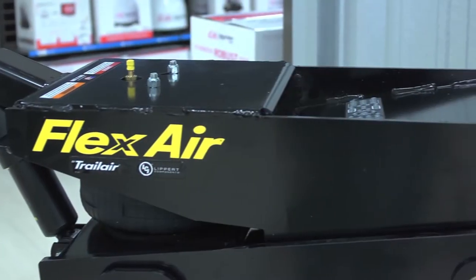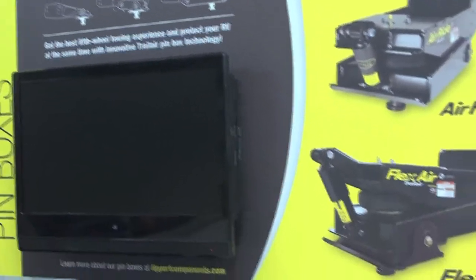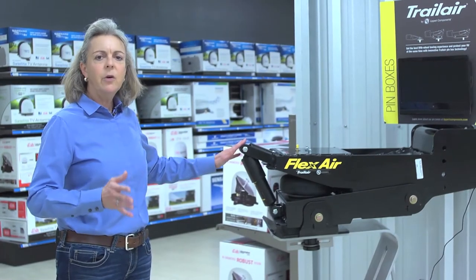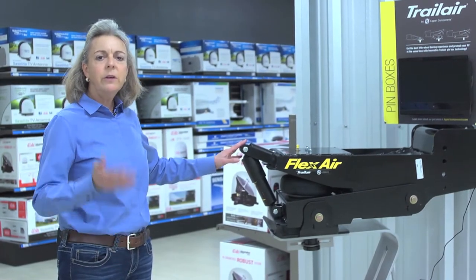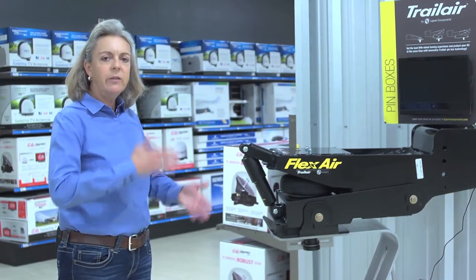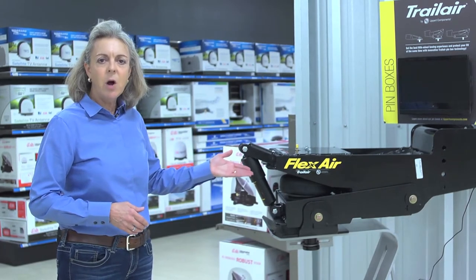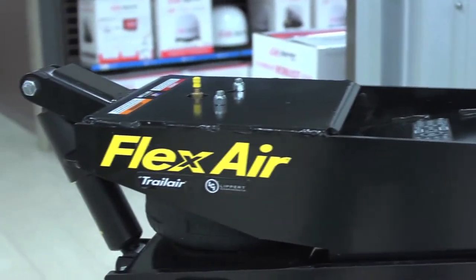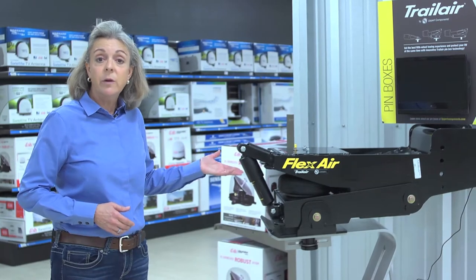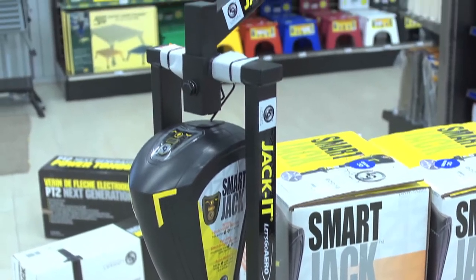For you fifth wheel owners, especially the larger fifth wheels and toy haulers where you're carrying a lot of weight, it's important to have the right towing experience. Not only is it comfort, but it's also safety. When it comes to that bucking and chucking that might go on with a hitch, you can change out a pin box that's going to make a tremendous difference in over-the-road towing with your big fifth wheels. This is a Lippert product that I'm really proud to have in the store.